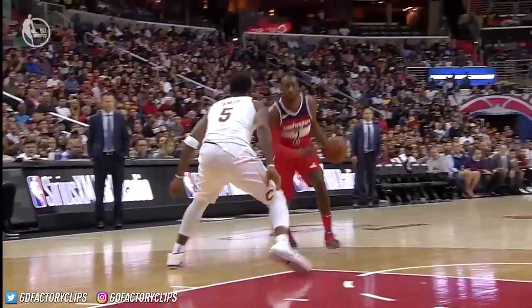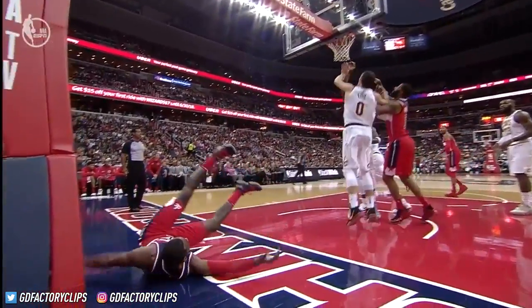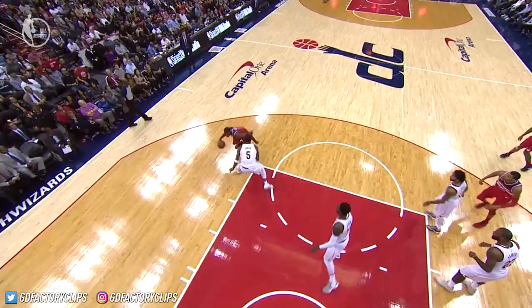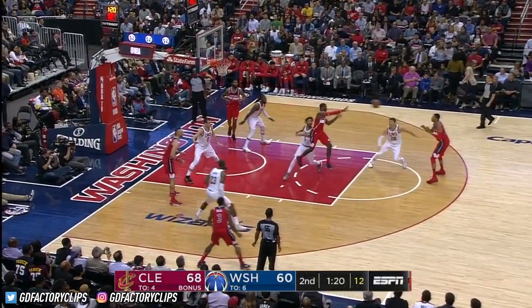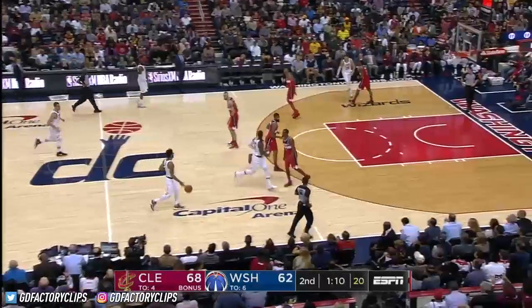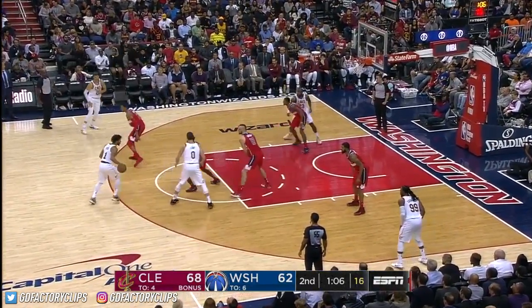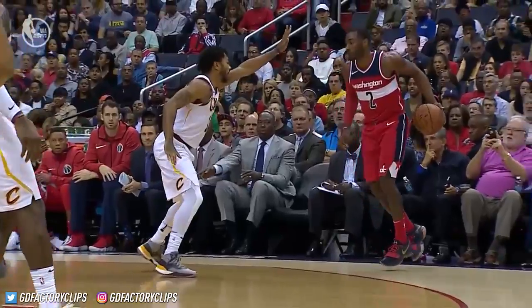John Wall to the basket again — he is fearless, he's been knocked down a number of times. A foul is called on Morris, two on Morris, and they're in the penalty. Porter falls back and connects — he's four for four. Derrick Rose tries another three and drills his second three of the game.